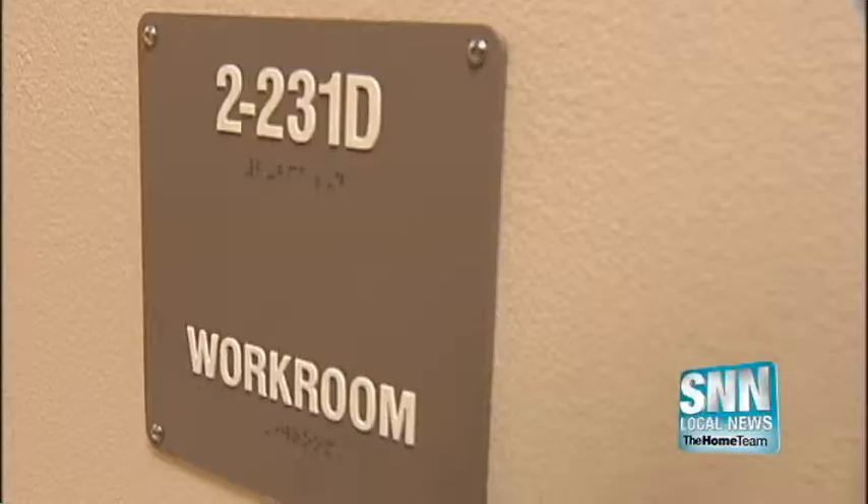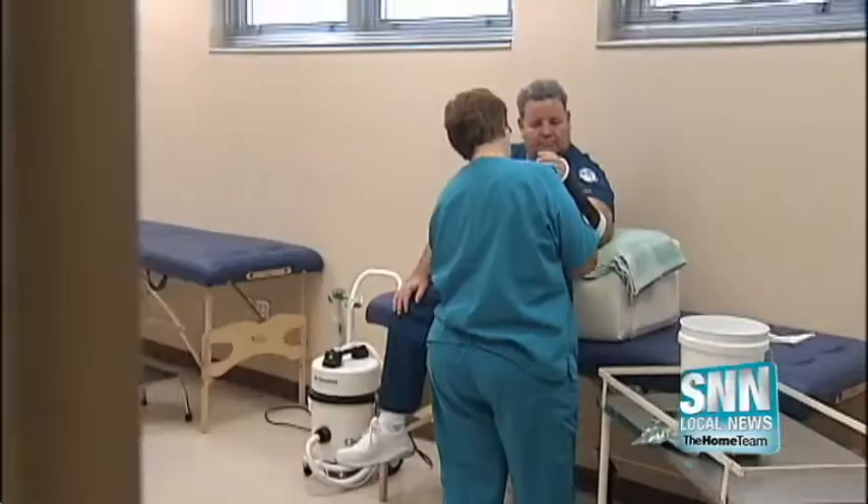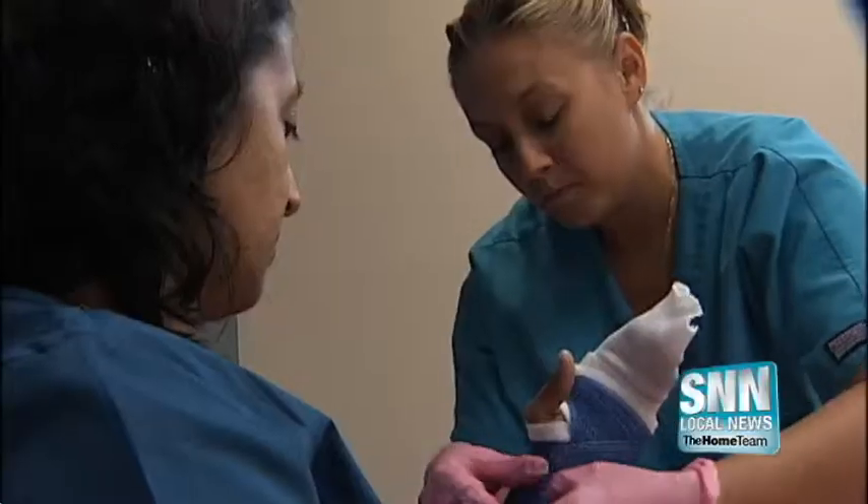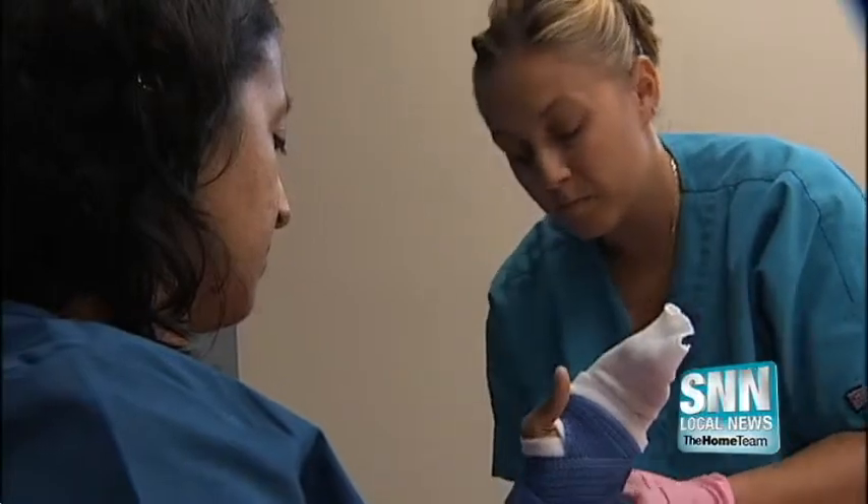The health industry remains a major employer on the Suncoast. Now, a new training program at Manatee Technical Institute is giving orthopedic surgeons a helping hand. SNN local news reporter Grant Boxleitner has the story. The orthopedic technology program at Manatee Technical Institute is a job training course that helps prepare students to work alongside doctors on the Suncoast.